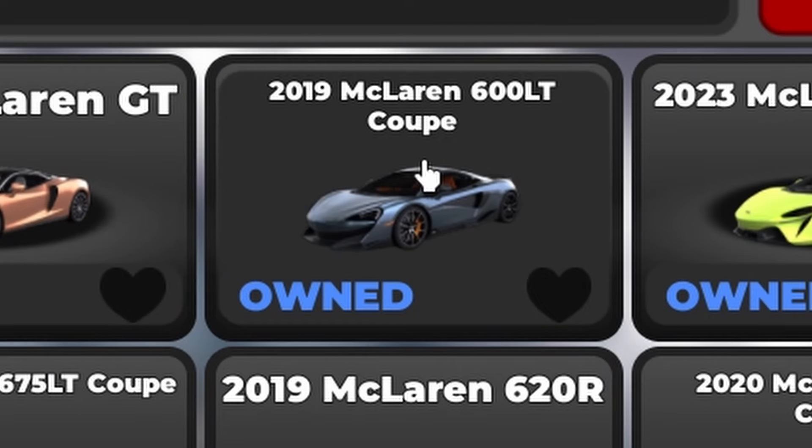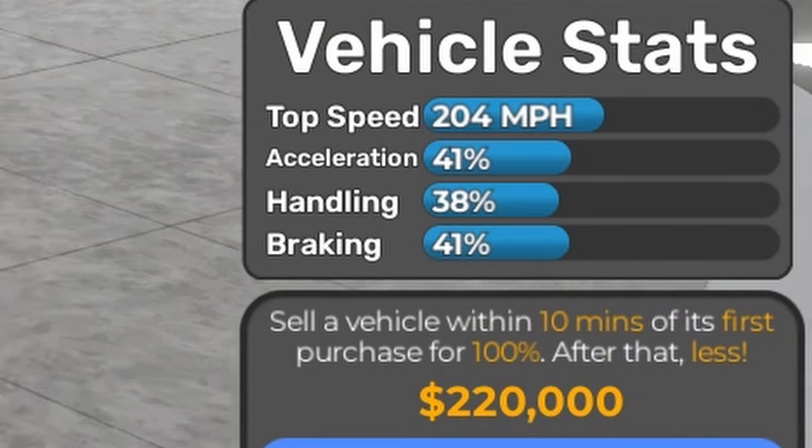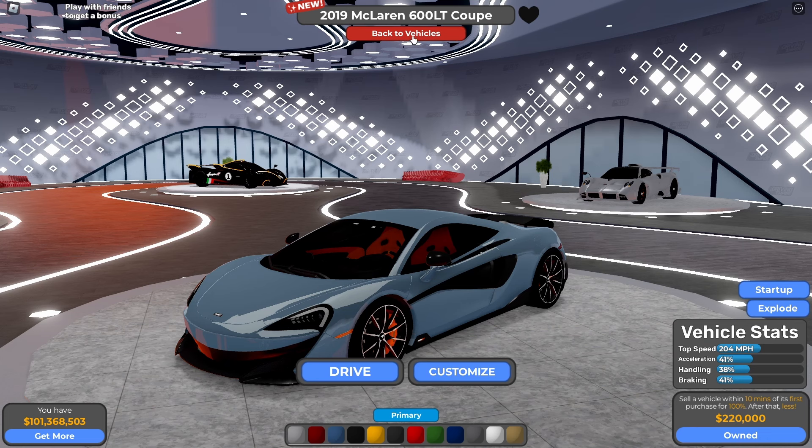The next one is the 2019 McLaren 600LT Coupe, and the price is $220,000. Based on vehicle stats: 204 mph, 41% acceleration, 38% handling, and 41% braking.